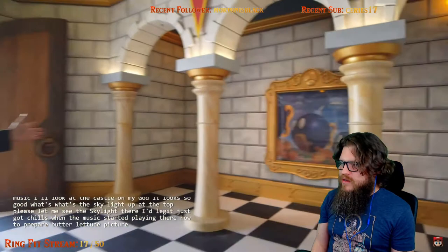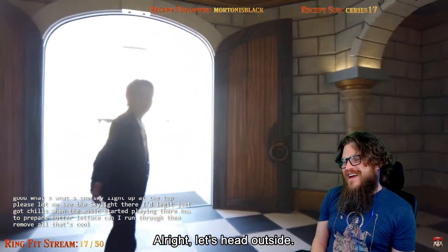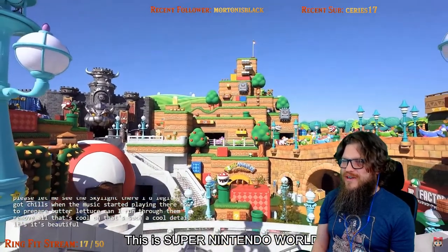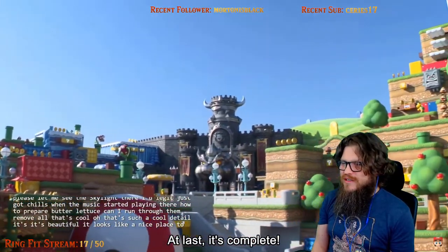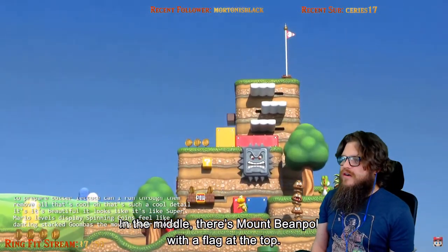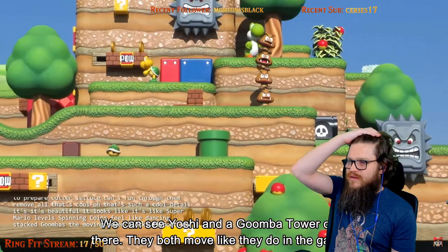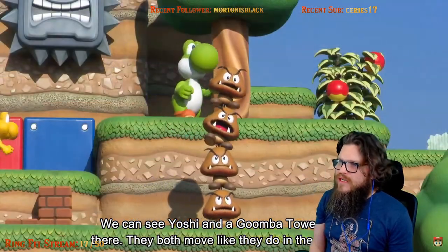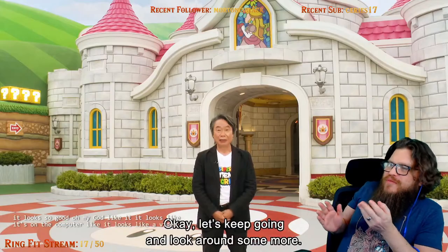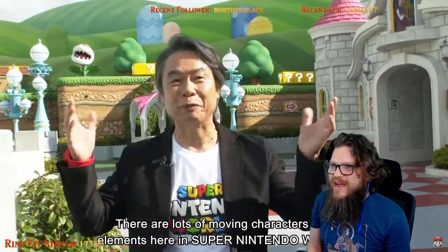Can I run through them? They move — that's such a cool detail. It's beautiful. It looks like Super Mario levels — the spinning coins, the dancing stacked Goombas, the moving power blocks. It looks like it's on the computer. It looks so much like a video game — everything's moving.